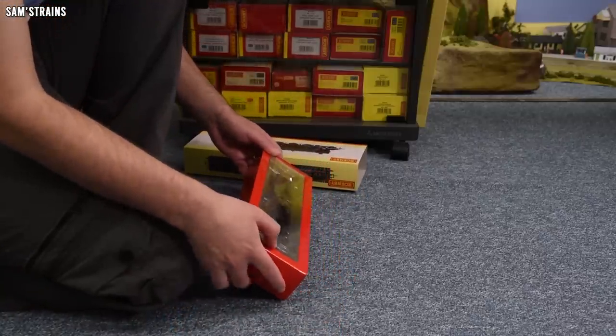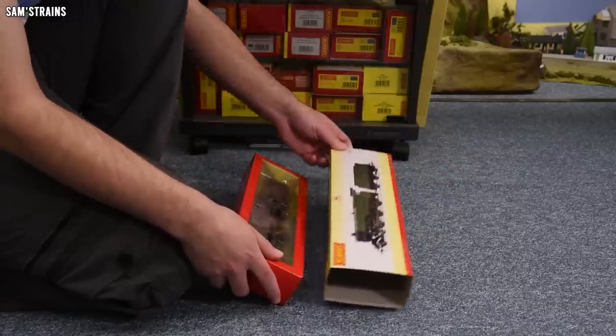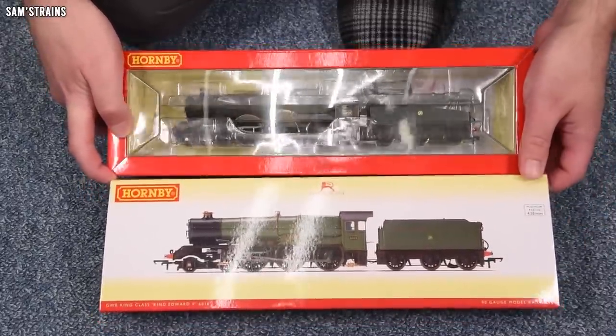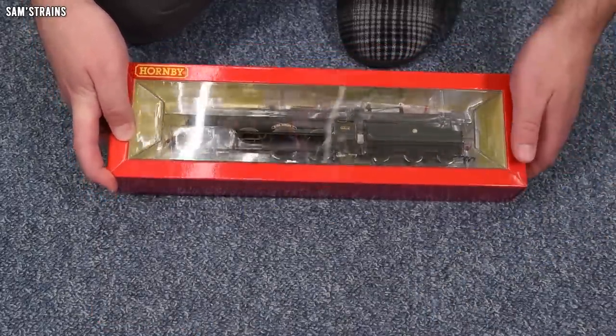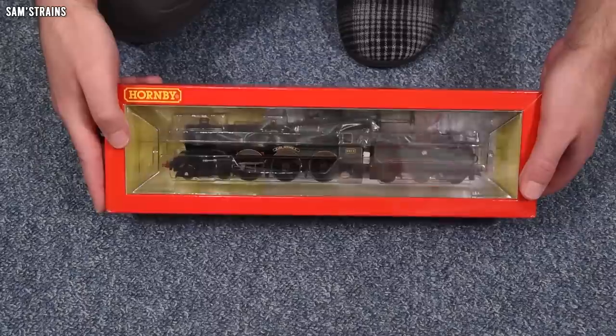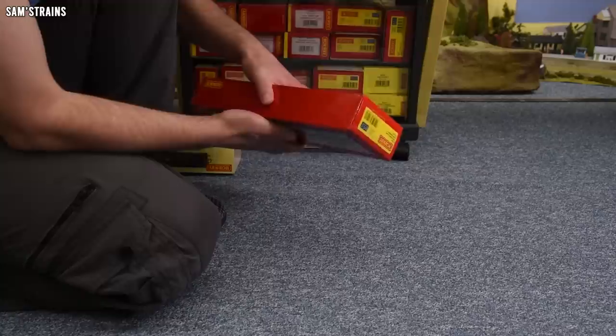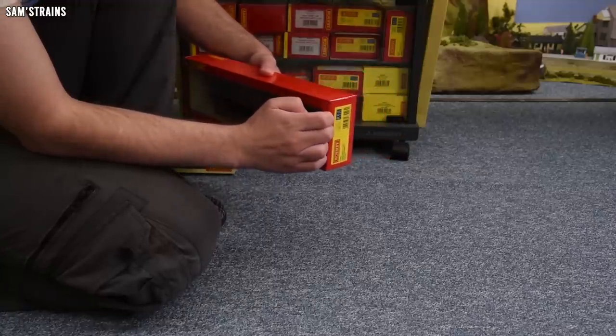Alright, so there it is. The livery looks a little different from the box — it seems quite a bit lighter on the box, whereas the actual loco has a more realistic Brunswick green. Looking forward to this folks — gorgeous engines.